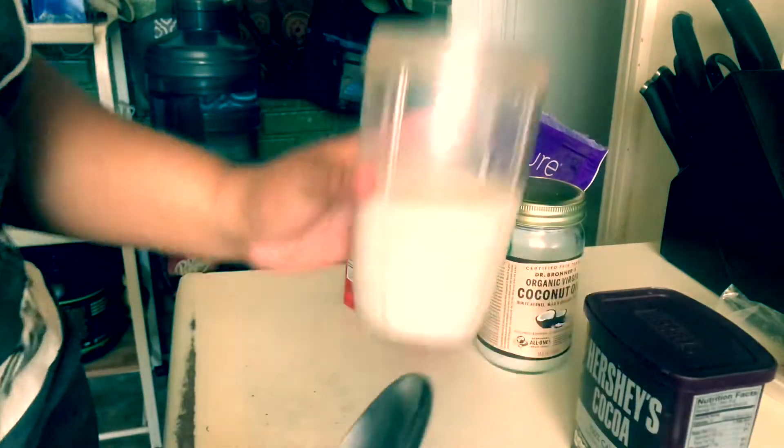And now I'm gonna make some keto chocolate milkshake. Oh yeah.